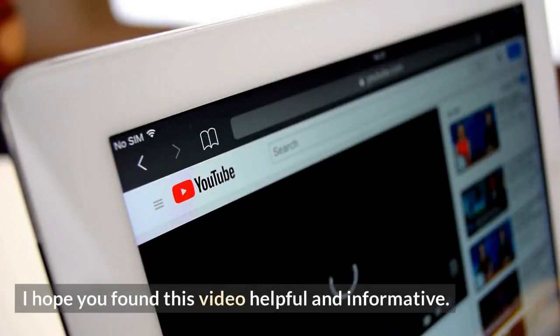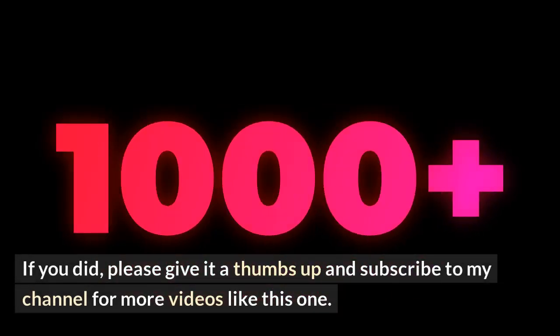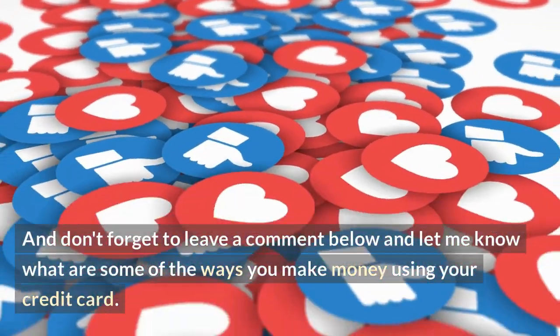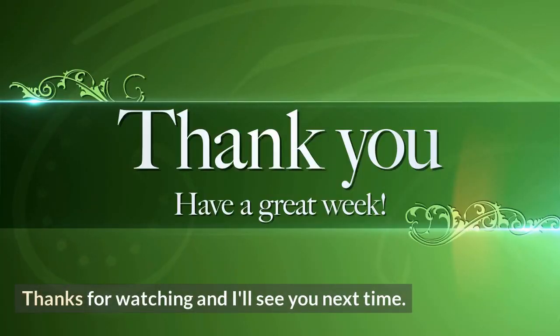I hope you found this video helpful and informative. If you did, please give it a thumbs up and subscribe to my channel for more videos like this one. And don't forget to leave a comment below and let me know what are some of the ways you make money using your credit card. Thanks for watching and I'll see you next time.